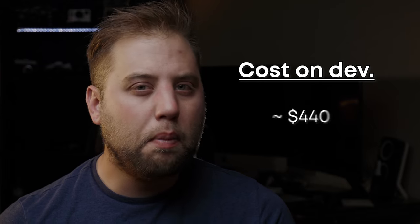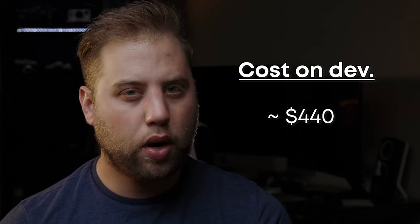But developing is only one half — we still have to scan the photos. To do that, you're either going to need a light table and a DSLR, or a scanner. I chose the scanner option upfront. Looking at my expenses for 2020 on costs to scan and develop my own film, it ended up being around $440.